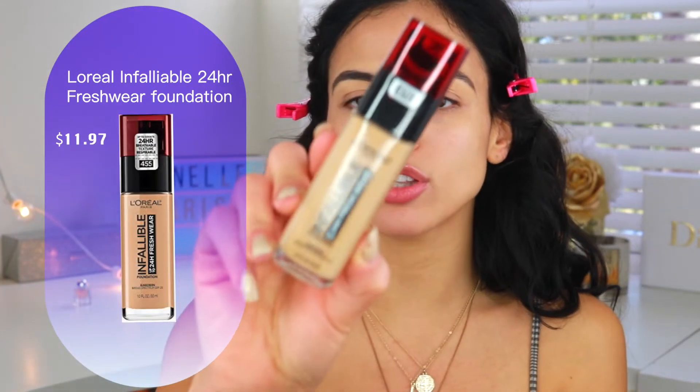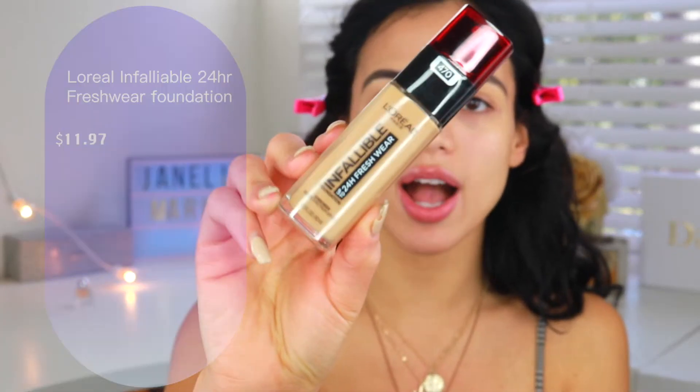Hey guys, welcome back to my channel. Today I'm going to be trying out a brand new foundation. I've never really filmed a video like this — kind of like my first impressions where I wear it throughout the day and give you guys my feedback. I was actually inspired by a comment on one of my previous videos asking me to review the ColourPop filter foundation and concealer. But there was this new foundation everyone's talking about, so today I'm going to be talking about the L'Oreal Fresh Wear 24 hour foundation.